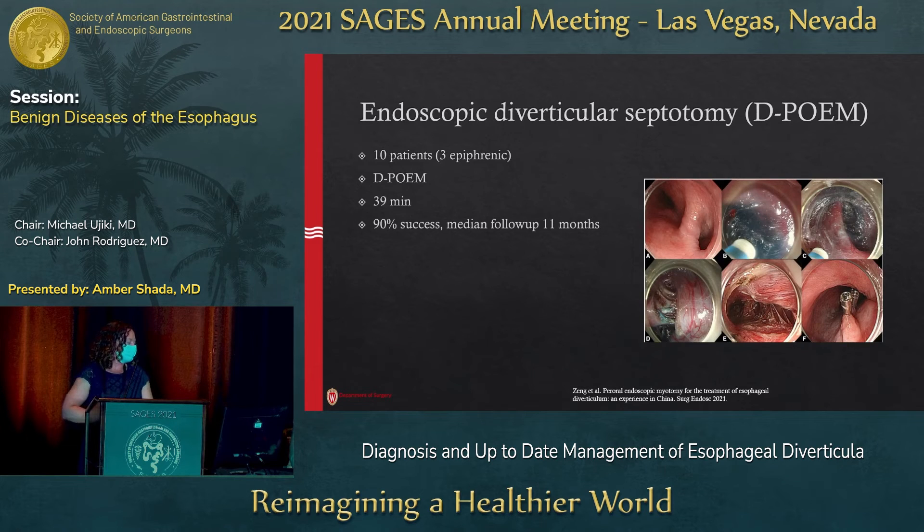Two interesting endoscopic approaches: one is endoscopic diverticular septotomy, or D-POEM. A study out of China looked at 10 patients across all types of diverticula — only three were epiphrenic. D-POEM took an average of 39 minutes. They treat this like a Zenker's, cutting right on the diverticular septum without as long a tunnel. They had 90% overall success and 100% for the D-POEM group, though with very short follow-up.